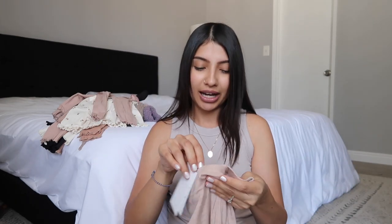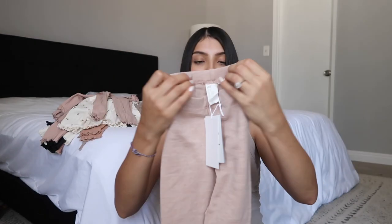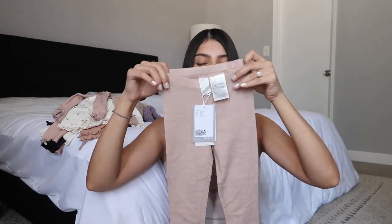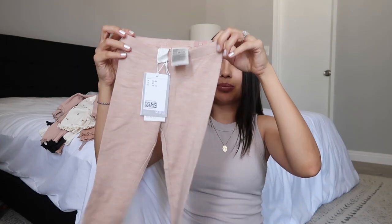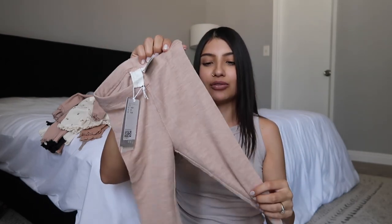I got her another pair of leggings in size 2T with an adjustable waist. Now that they're out of the package, I'm not sure if it's showing on camera, but they are a little sheer, so I might just have her wear these underneath a dress.